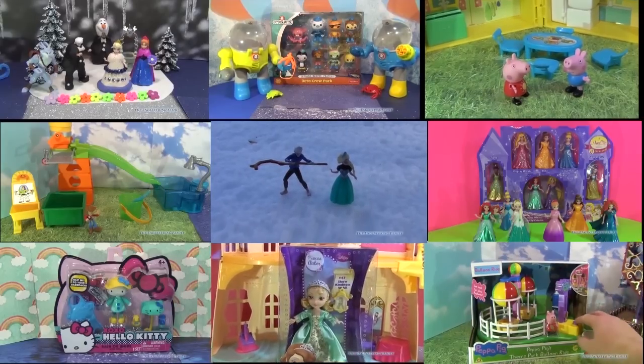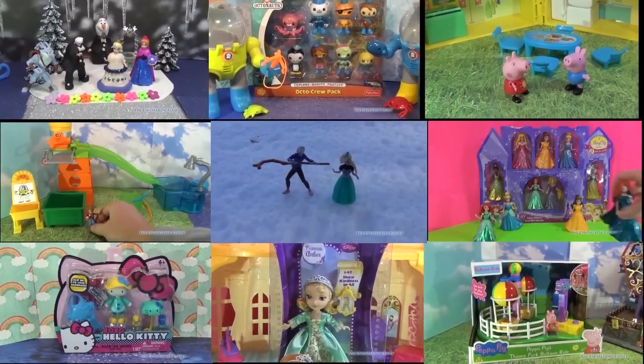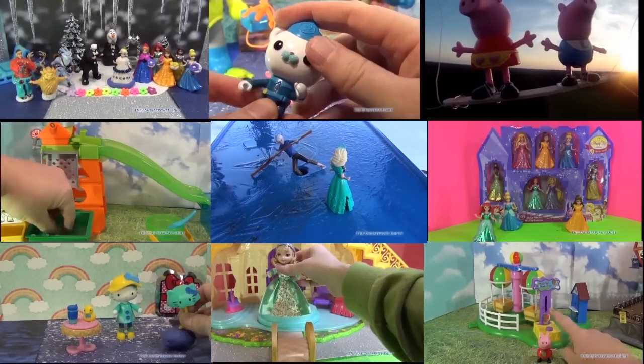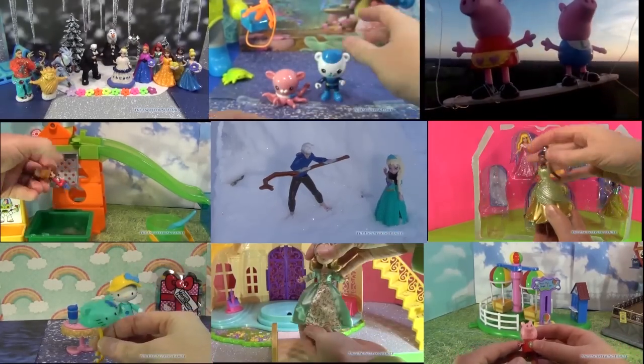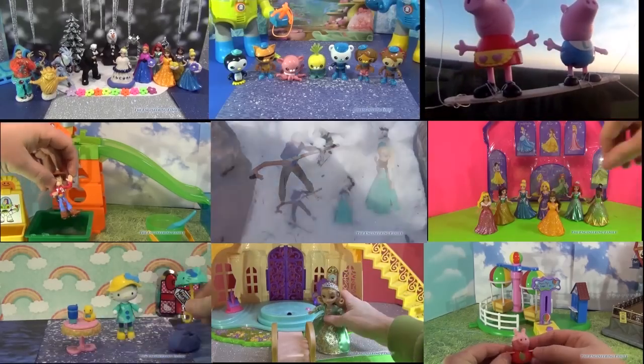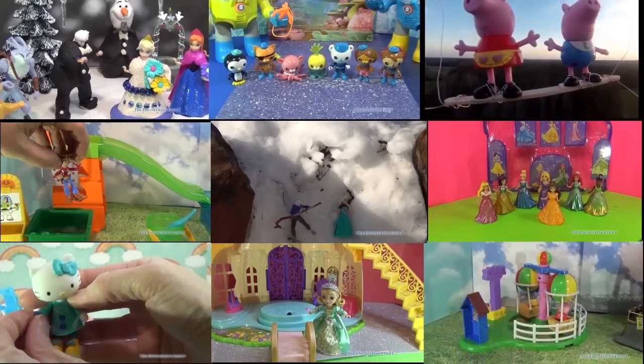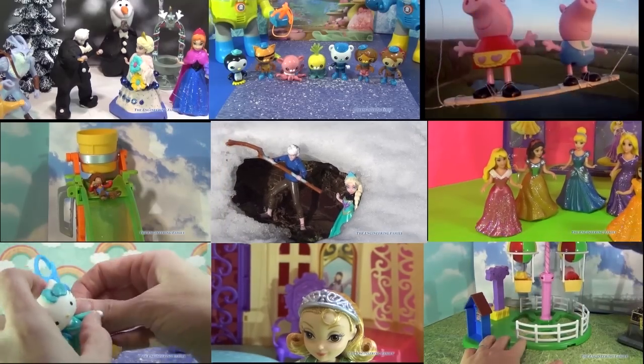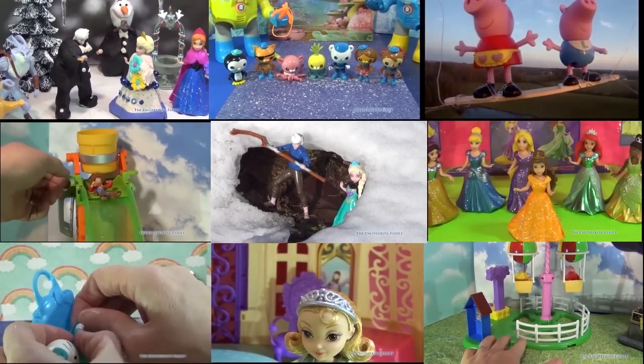Hi everyone, thanks for watching this video. Now click on one of these panels so that you can watch other fun videos. You can see videos on Disney's Frozen, Peppa Pig, Sophia the First, and plenty of other really fun videos. So just select the one that you like and it'll pop right up. Thanks for watching, take care and bye.